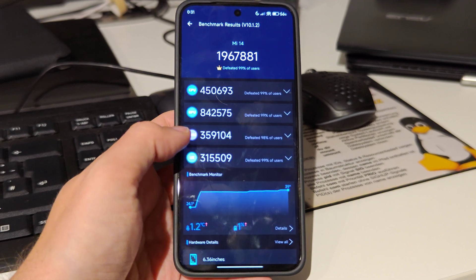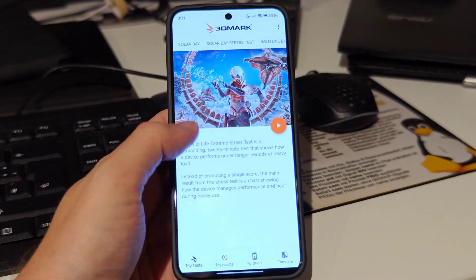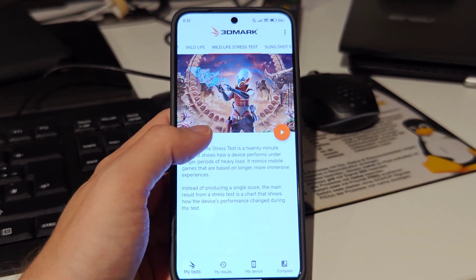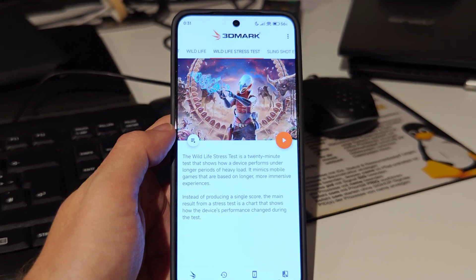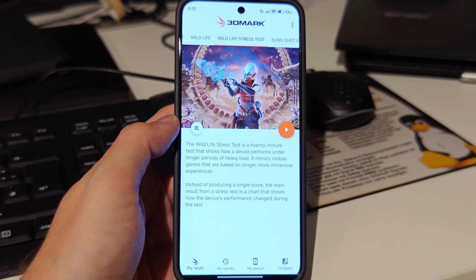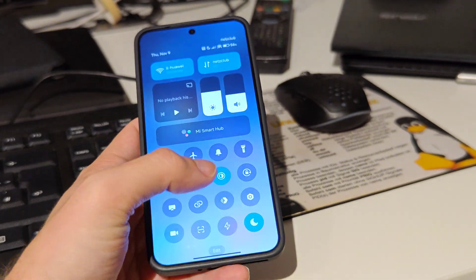Then I also tried to run 3DMark, the gamers benchmark, specifically the Wildlife Extreme stress test. But for some reason, around the eighth or tenth loop, it just stopped working.